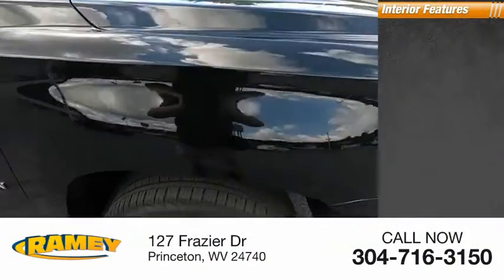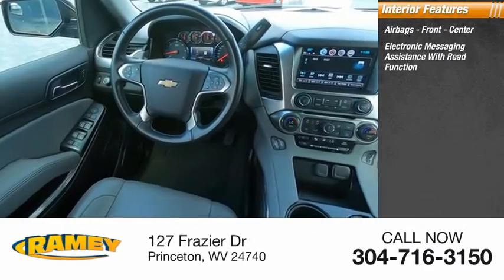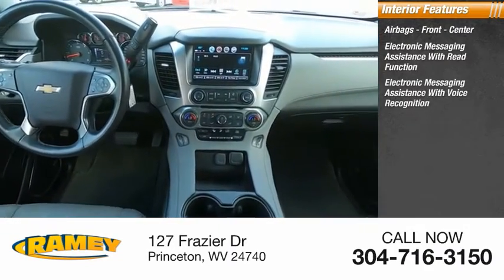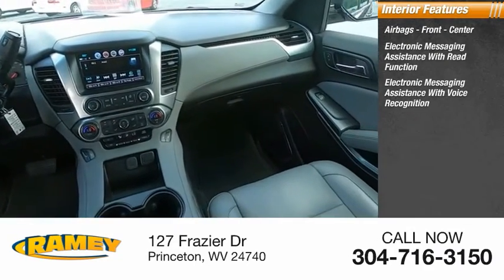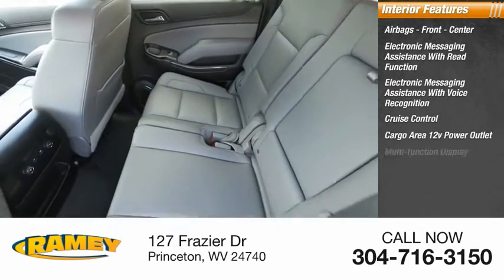Inside you'll find airbags — front and center — electronic messaging assistance with read function, electronic messaging assistance with voice recognition, cruise control, cargo area 12-volt power outlet, and multi-function display.